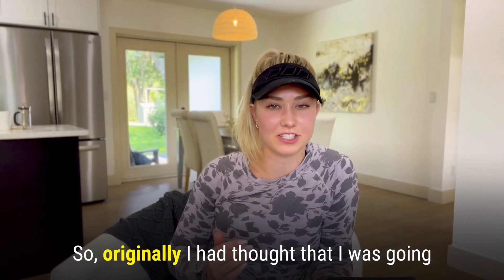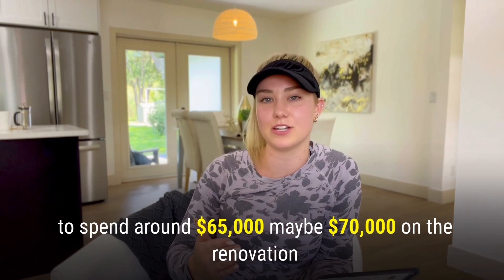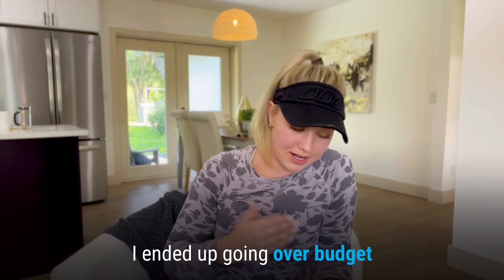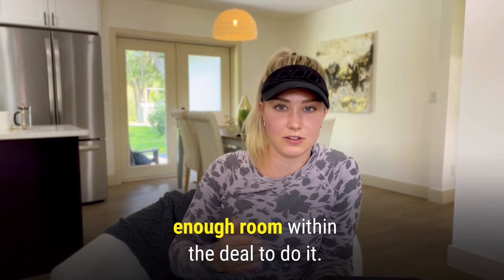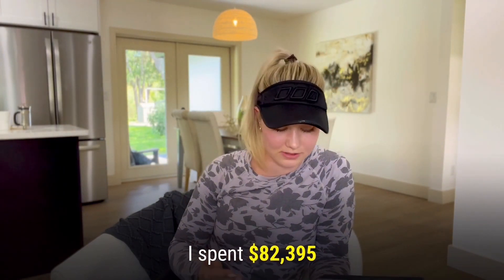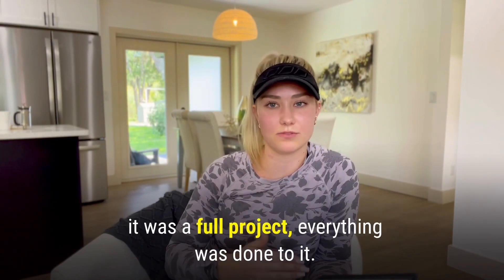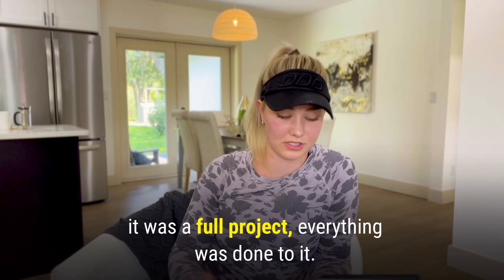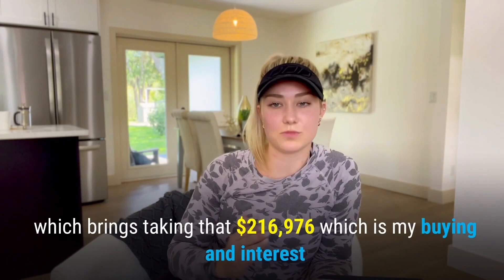Getting into the renovation side of things — originally I thought I was going to spend around $65,000 to $70,000. I ended up going over budget, but it worked out because I had enough room within the deal to absorb it. I ended up spending $82,395 all in on the renovation. It was a full project — everything was done to it.